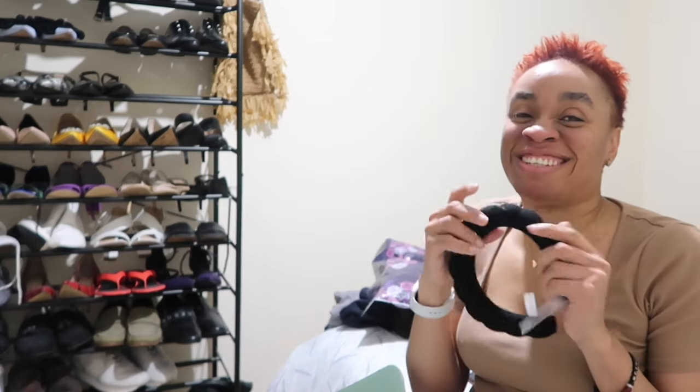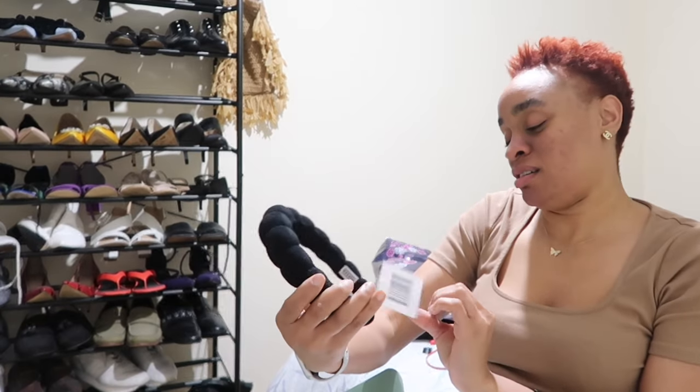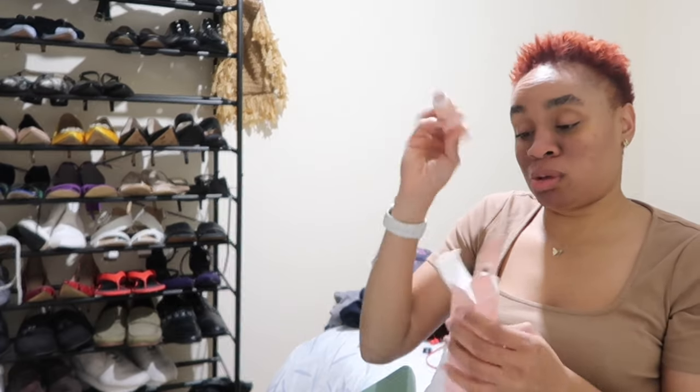I've always wondered what a hairband looks like with my short hair, guys. What do you think? Oh, this is so pretty — thank you so much, Vest. I can't wait to try this. Overnight facial peel — this is the facial peel, it's probably like 8 ml. Imagine!